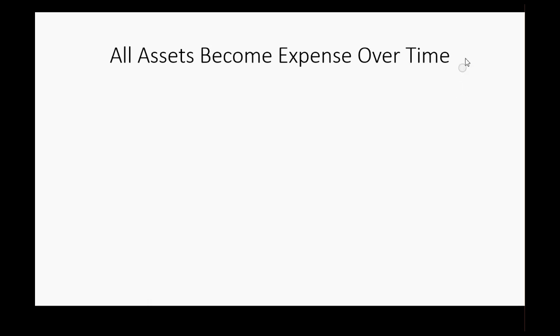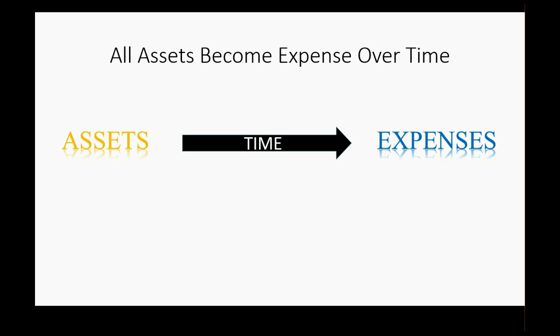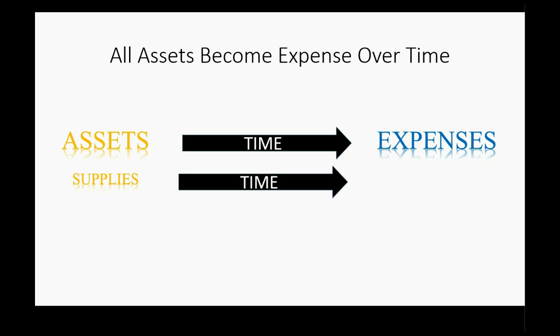Therefore, if at the moment you pay for something it still has value you can use into the future, you just paid for an asset. But if at the moment you pay for something you have already used the value — you could say you have already expended the value — then at that moment you have an expense. And if it was an asset, wait a little while and you will finish using the value, and the amount you expend will become the amount you record as the expense. For example, supplies: you always pay for them before you finish using them.